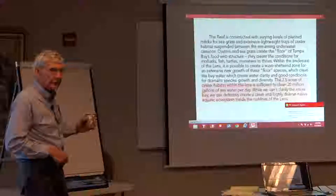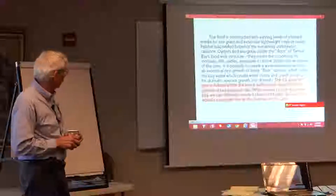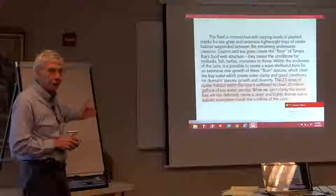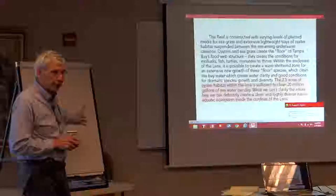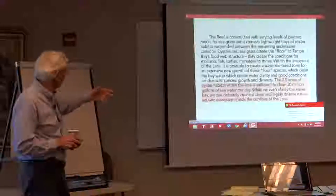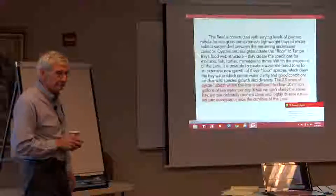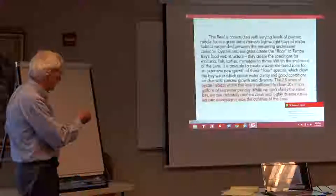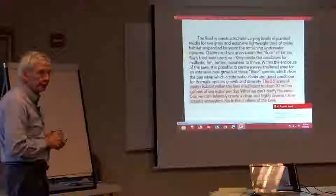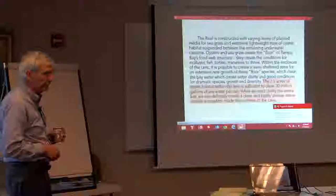With just two-tenths of a knot of current, that entire 8 million gallons of seawater will move away in 15 to 20 minutes. You can play with the numbers any time — one knot is 1.67 feet per second, and that 2.5 acres is roughly 300 feet across. So instead of having to clean 20 million gallons a day, you're having to clean about 72 million gallons a day to clarify.